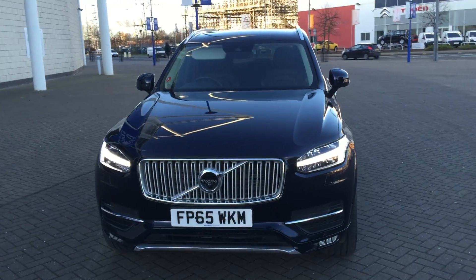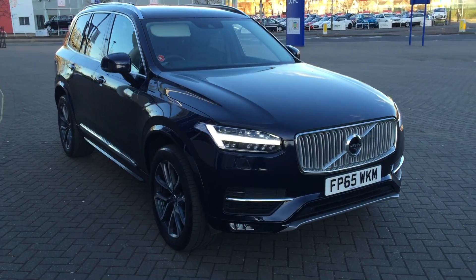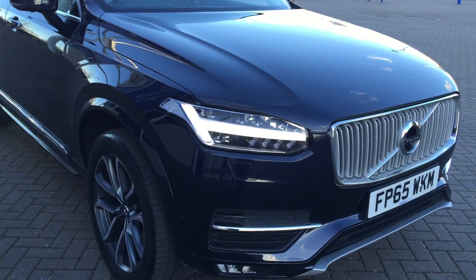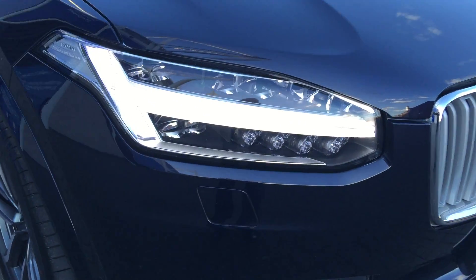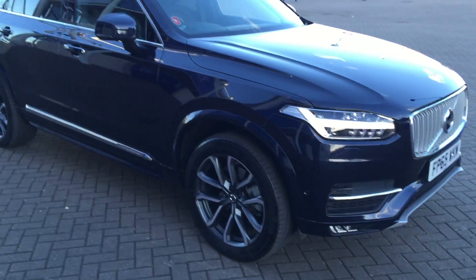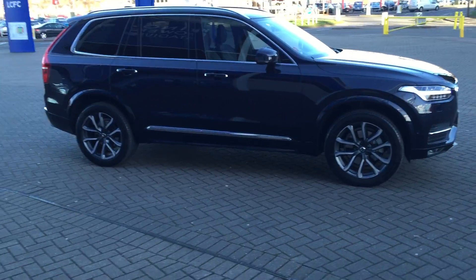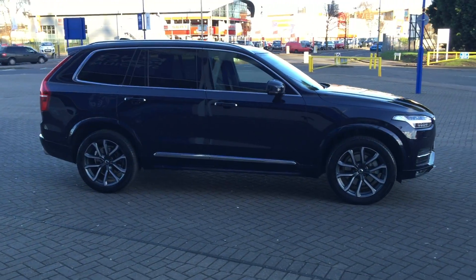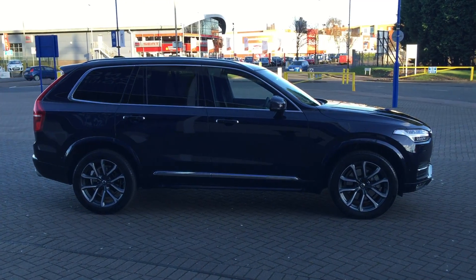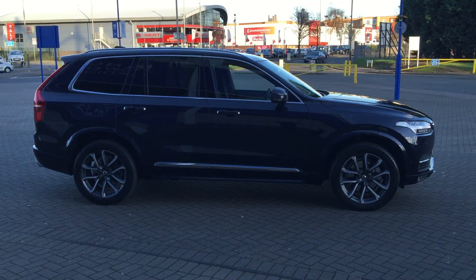Don't forget, for complete peace of mind, every used car at Sturgis will receive a thorough inspection. The car will be supplied with the balance of the manufacturer's warranty, which will also include 12 months European roadside assistance. You can buy this rather striking vehicle online today by clicking the reserve online button below this video.